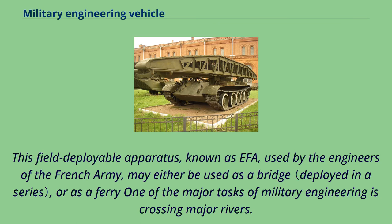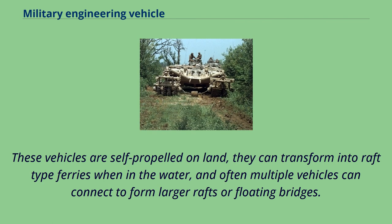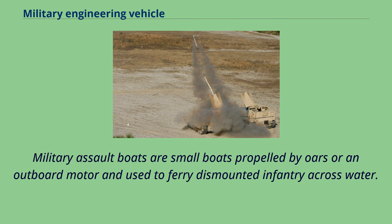The EFA, or field deployable apparatus, used by the engineers of the French Army, may be used either as a bridge or as a ferry. One of the major tasks of military engineering is crossing major rivers. Several military engineering vehicles have been developed in various nations to achieve this task. One of the more common types is the amphibious ferry such as the M3 amphibious rig. These vehicles are self-propelled on land, they can transform into raft-type ferries when in the water, and often multiple vehicles can connect to form larger rafts or floating bridges. Other types of military ferries are able to load while still on land and transport other vehicles cross-country and over water. In addition to amphibious crossing vehicles, military engineers may also employ several types of boats. Military assault boats are small boats propelled by oars or an outboard motor, used to ferry dismounted infantry across water.